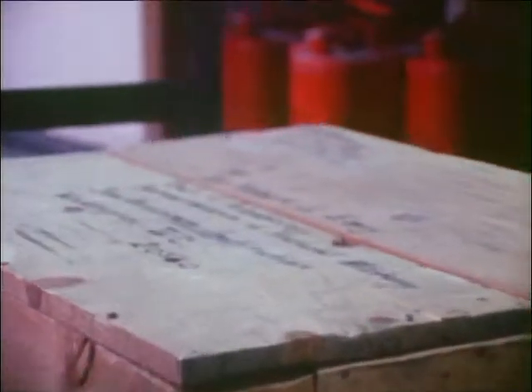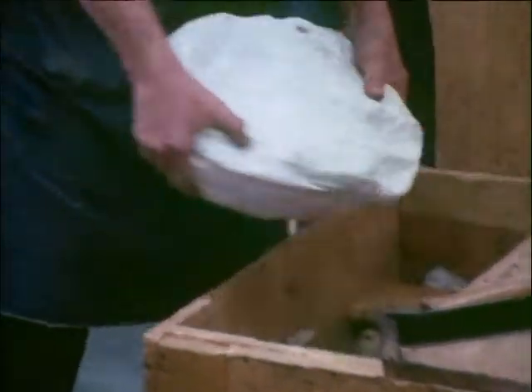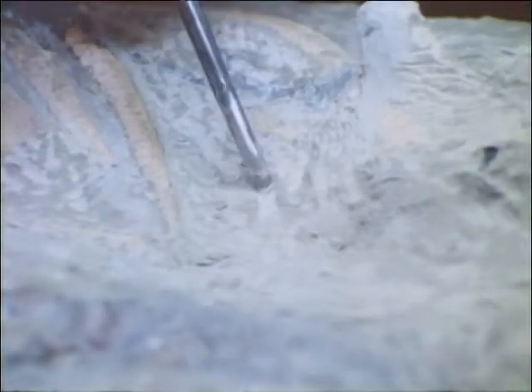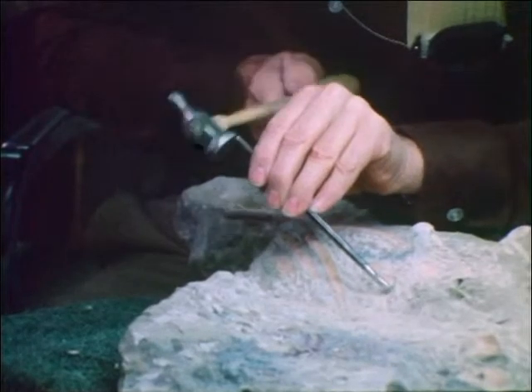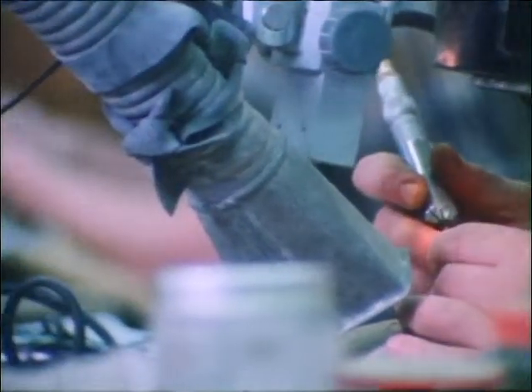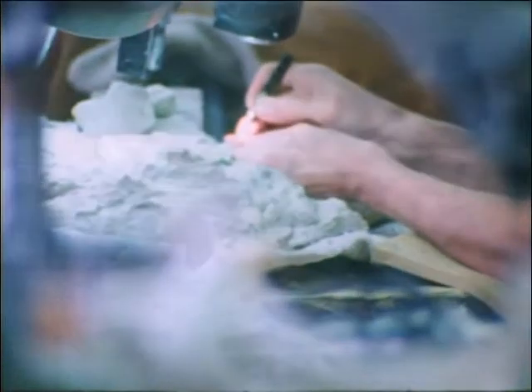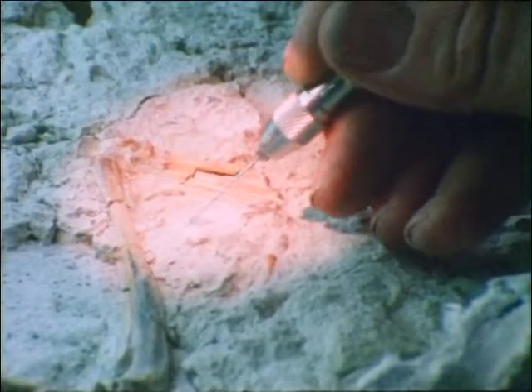When the technicians are ready to clean a fossil for study, they bring it to this room and carefully open the crate in which it traveled across the country. The first step is to remove the plaster and fabric case that has protected the bone during shipment. They carefully begin to clean away the rocks surrounding the bones. A variety of picks and grinders are used, and it is a very slow process. Great care is needed to avoid damaging the fragile bones.